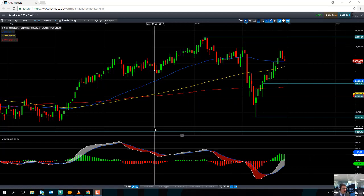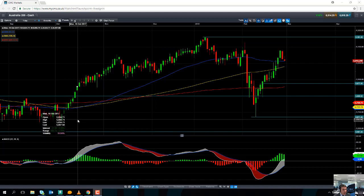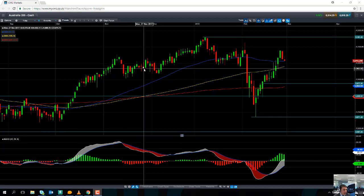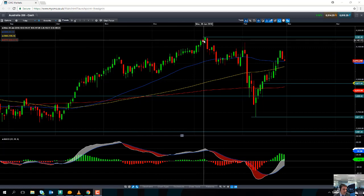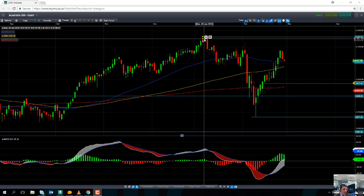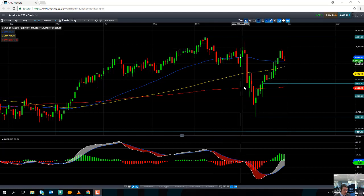Taking a look here on a daily chart, what we can see is the Australia 200, like many global equity markets, had a good finish to 2017. As you can see here, a classic example of higher highs and higher lows. In early 2018, in January of this year, the market went on to hit its highest level for 10 years. But like global equity markets, it endured a major sell-off in early to mid February.